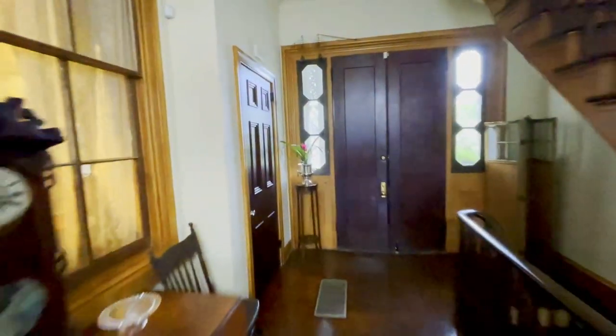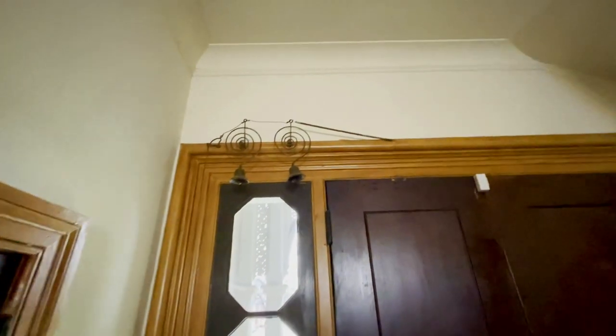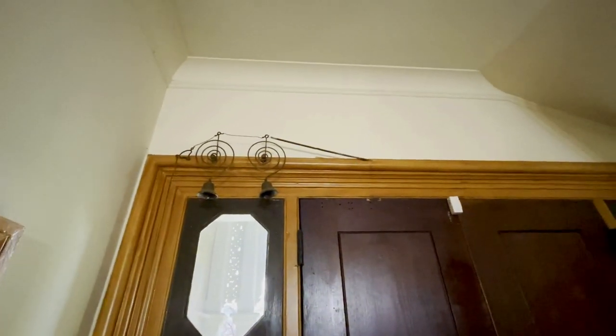That's the original doorbell, and it still works. There's a little chain on the outside — I saw it but didn't push it.